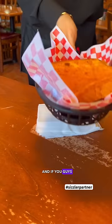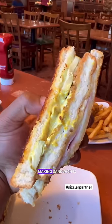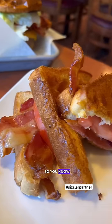Today I'm here at Sizzler, and if you guys remember Sizzler, they give you free cheese toast when you sit down. It's cheese toast month, and apparently they're out here making sandwiches with the cheese toast, so you know I have to try it.